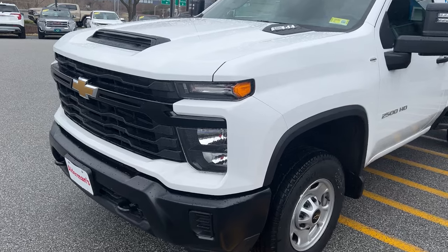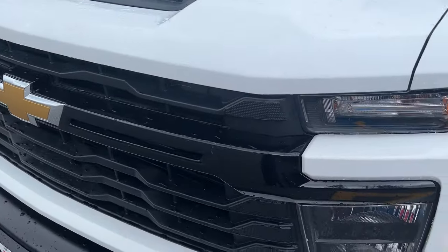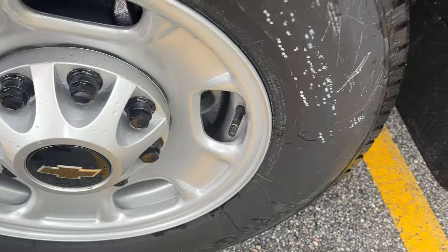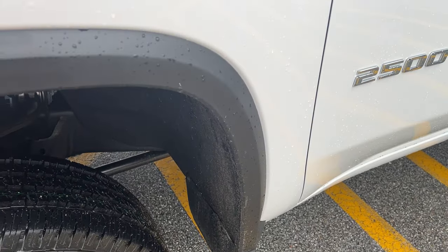It's in summit white paint. You can see the nice black grille there, 17-inch steel wheels, molded mud flaps, and plastic cladding around the wheels to protect against rust here in the Northeast.